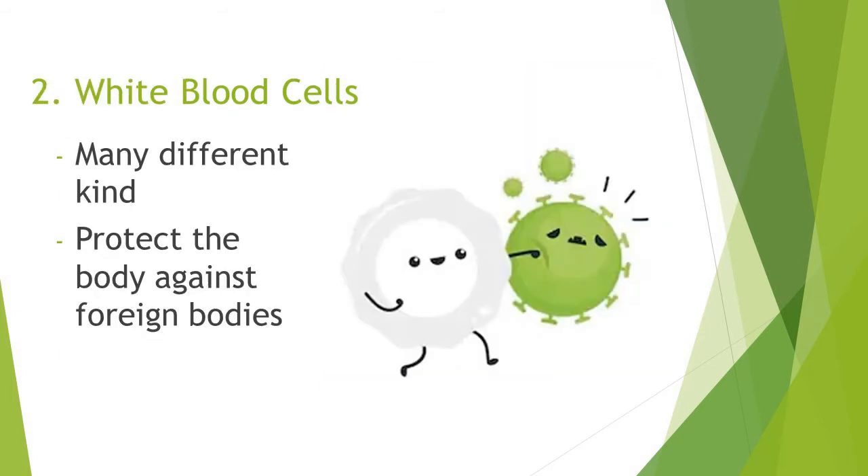White blood cells. There are many different kinds of white blood cells. White blood cells protect the body against foreign bodies like bacteria and viruses.